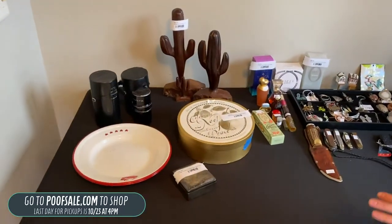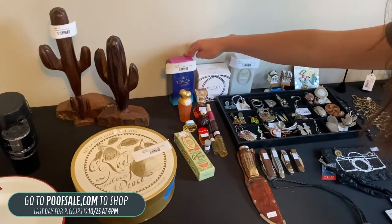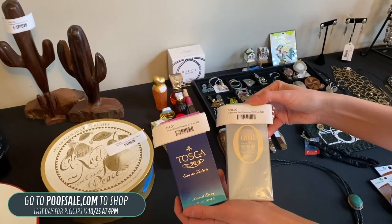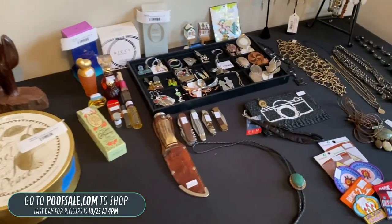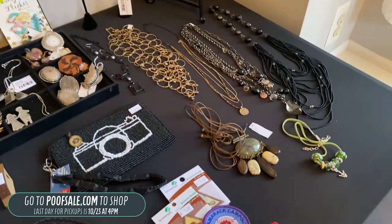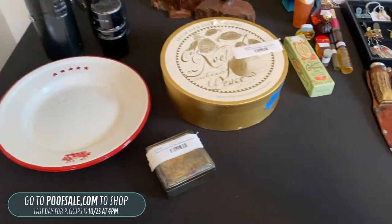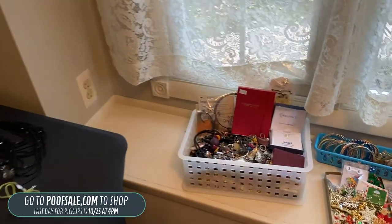Just to show you the jewelry and some of the perfume we have: we have the Tosca — this is brand new — and then we also have the Wee by Lancome. Both are listed on poofsale.com. The rest is not; it is in-person only. We do have some Lea Sophia jewelry, some Sterling silver, some Anthropologie, some Brownie badges, and quite a few other pieces. We also have some costume jewelry that's going to be along the ledge here.